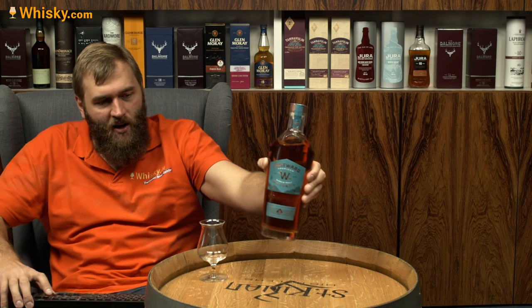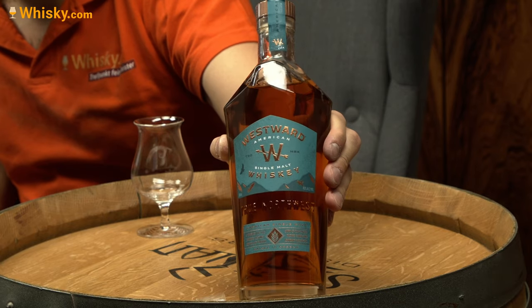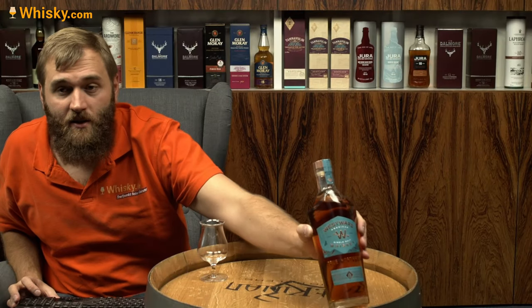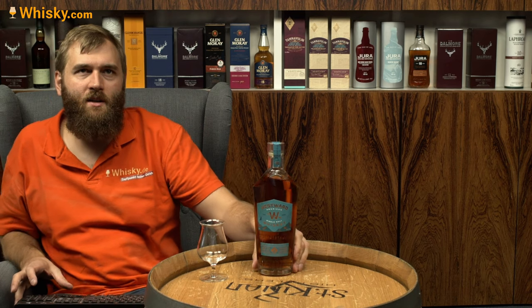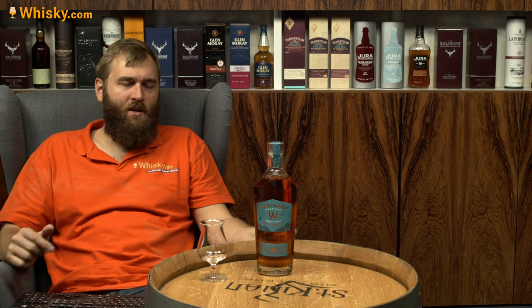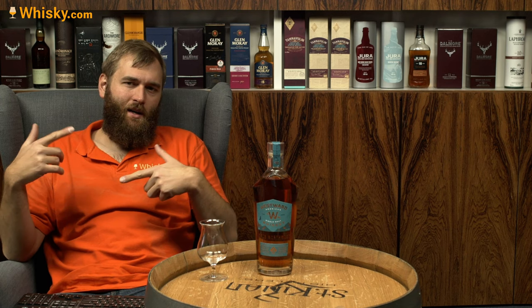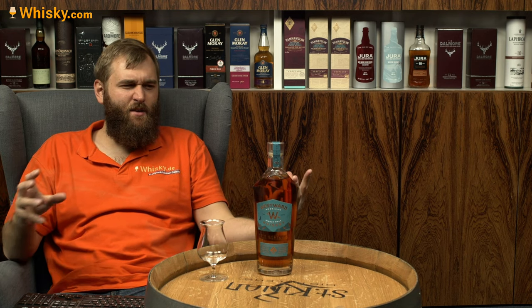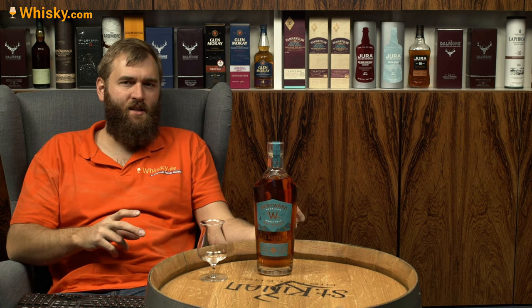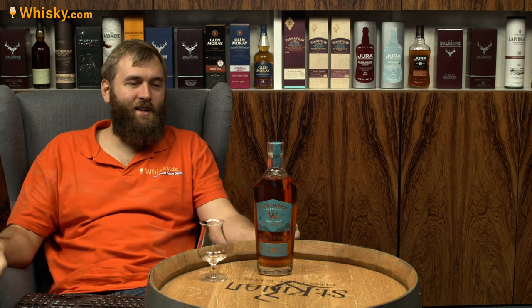It's 100% malted barley. They took a little bit from the Scottish textbook and made it in the Scottish image, so it is only barley. Everything is grown in Portland, Oregon — that's where the barley is grown. They use double distillation in pot stills, matured for three years, but in fresh American oak casks, not used bourbon barrels as they call them in America.